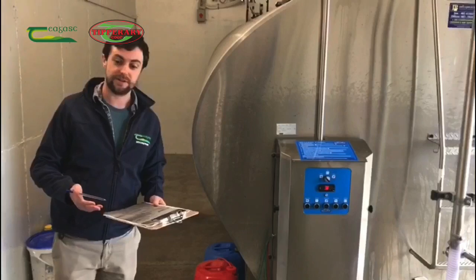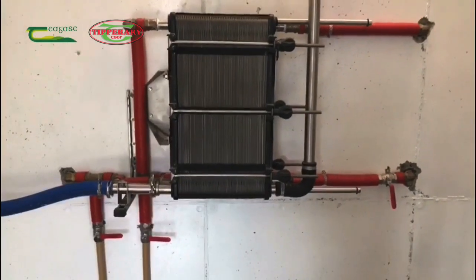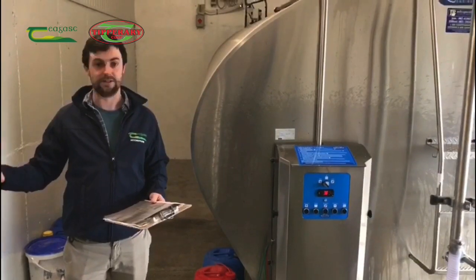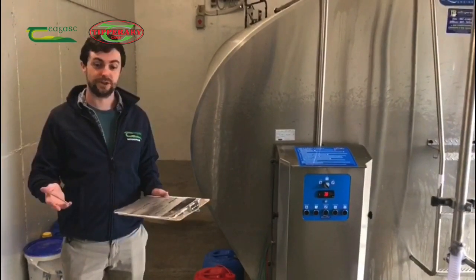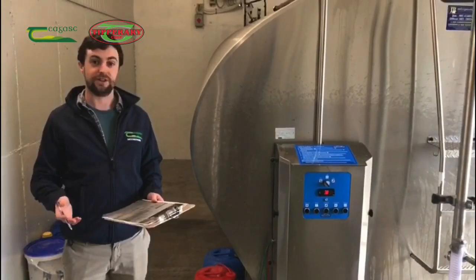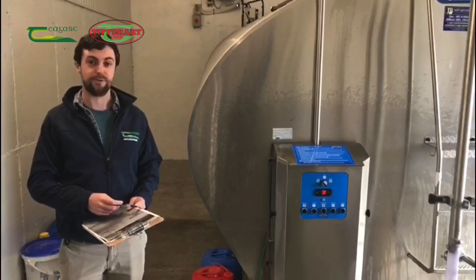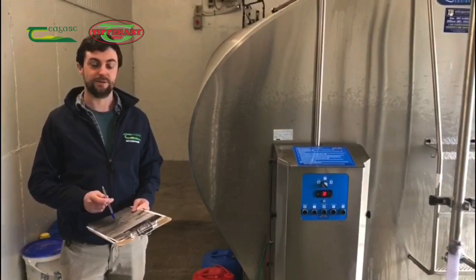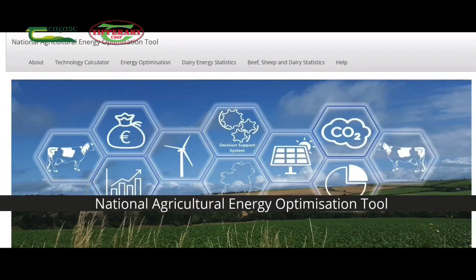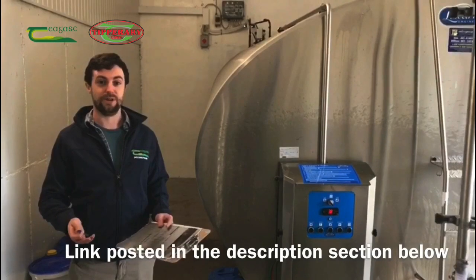The return on investment of the plate cooler here would be one of the highest returns of any energy efficiency project you may consider, and they generally pay for themselves in less than five years. For farmers looking to evaluate the effectiveness of any particular energy efficiency technology — such as plate coolers, solar PV, heat recovery, or variable speed drives — Targus and CIT have developed the Dairy Energy Efficiency Calculator, which can be used by both farmers and advisors free of charge to work out the return on investment or simple payback period for any energy efficiency or renewable energy technology.